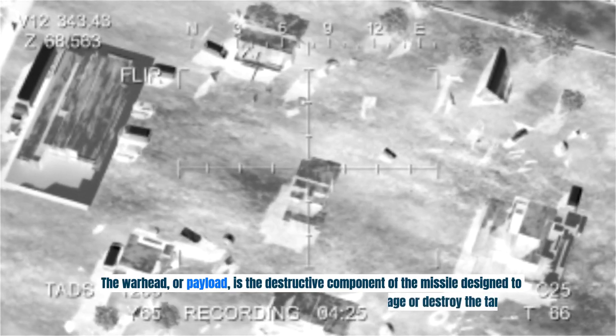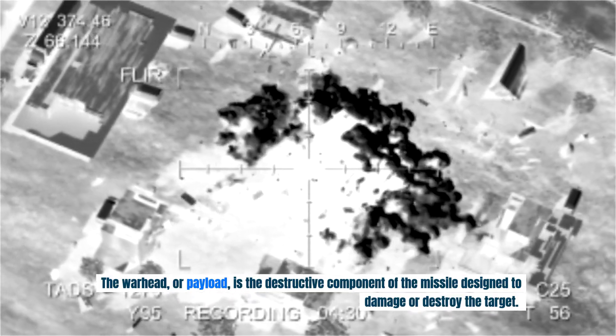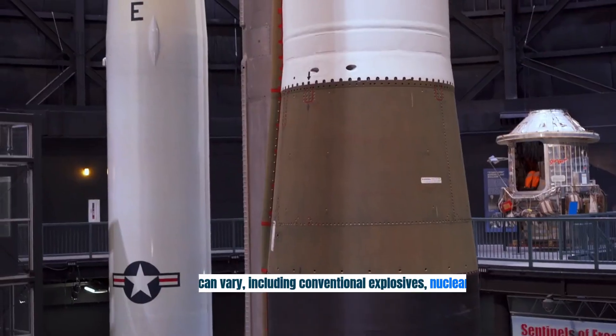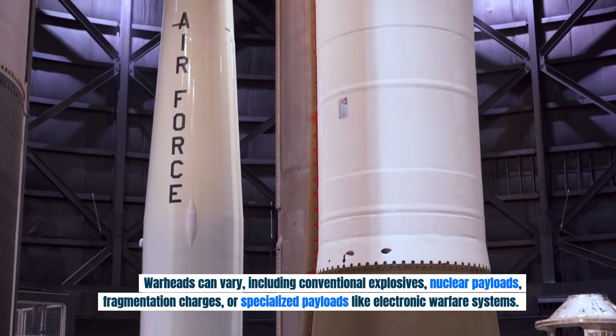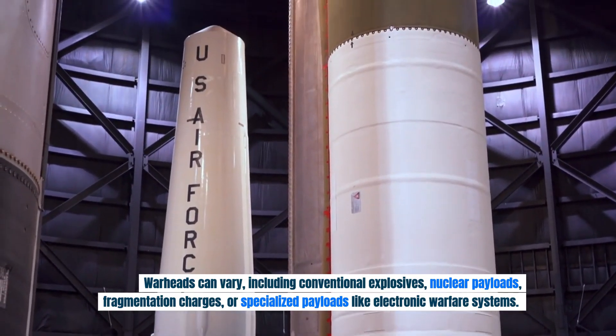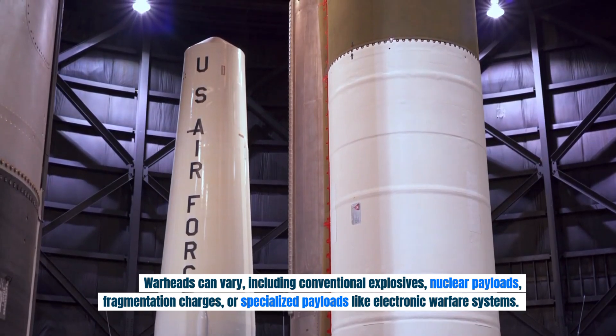The warhead, or payload, is the destructive component of the missile designed to damage or destroy the target. Warheads can vary, including conventional explosives, nuclear payloads, fragmentation charges, or specialized payloads like electronic warfare systems.